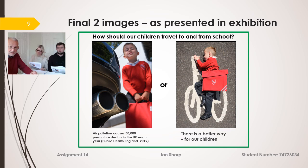In terms of how I'll present them: one of the things I've learned is the value of captions. I wanted both images to be the same format and shape, so they're both in 3:2 format with a message along the top saying 'How should our children travel to and from school?' The message underneath on the left says 'Air pollution causes 30,000 excess deaths each year prematurely,' and on the right, to get the viewer thinking: 'There is a better way for our children.'